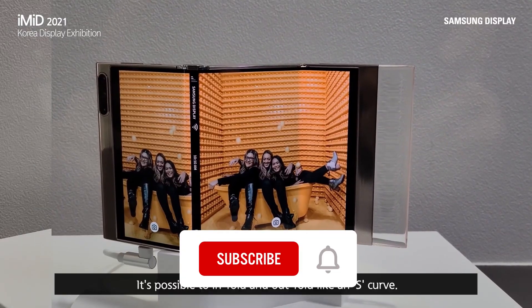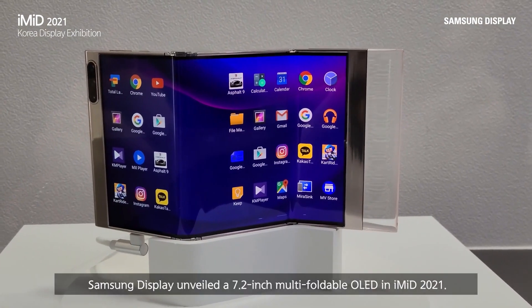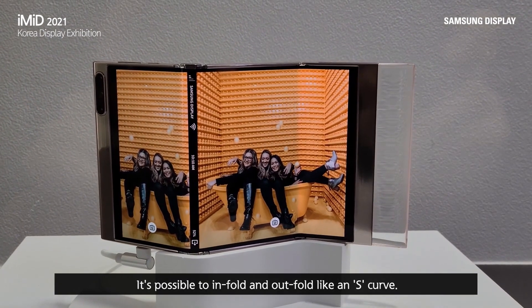When the phone is triple folded into its maximally shrunk form, it resembles an almost regular smartphone with a 7.2-inch screen, and can be easily carried in a small purse or a large pocket.